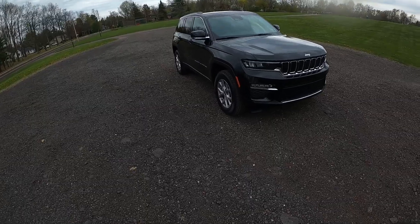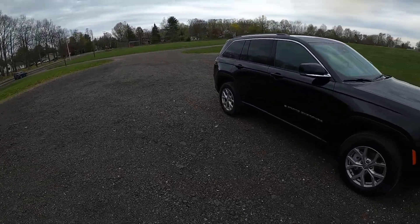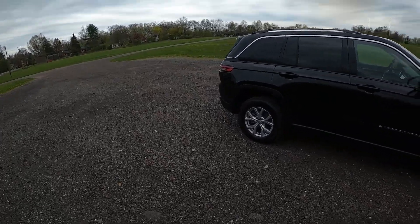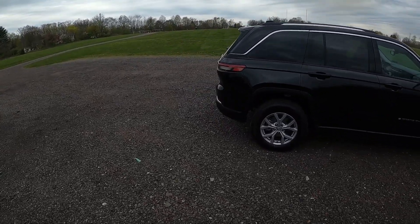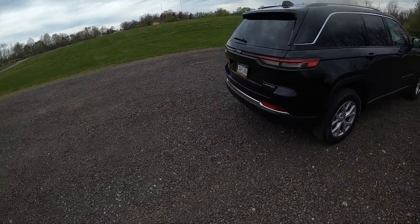I really love that Jeep seven-slot grille right there. Very nice, kind of boxy styling to it. I like these wheels too — these really big wheels. They look really good.